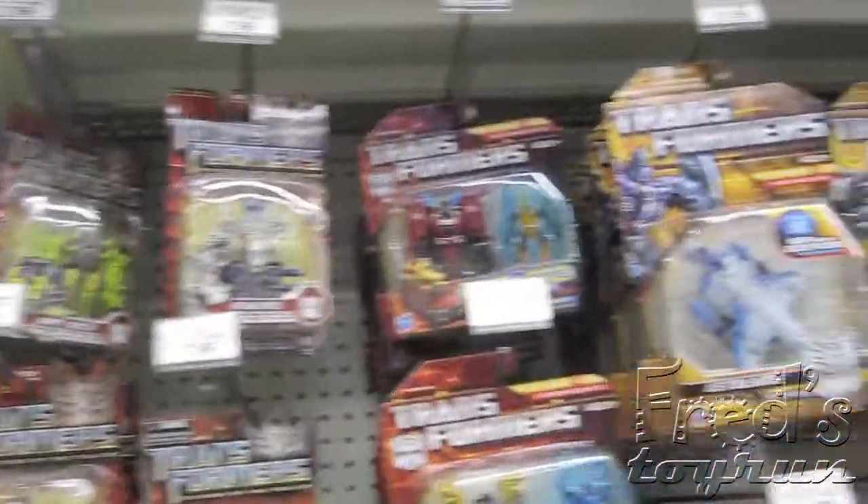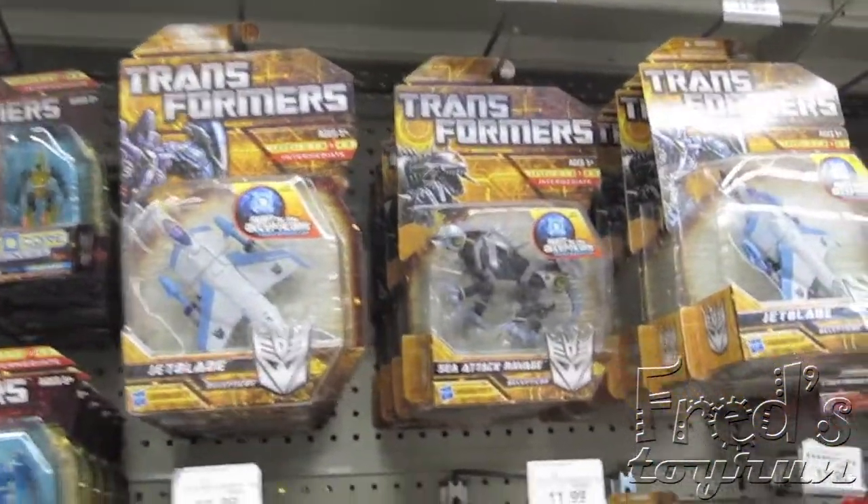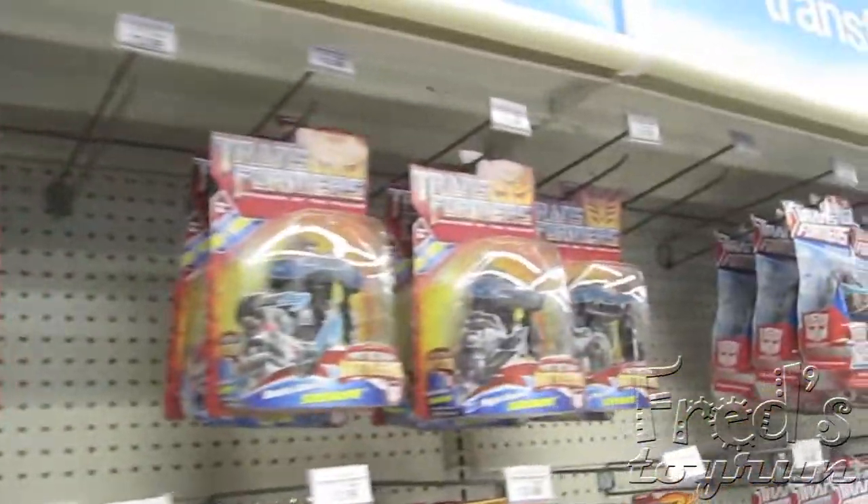Here we got the Transformers. I'll let you guys check this out for yourself and write in the comments if you see anything interesting, because I'm not a Transformers fan.